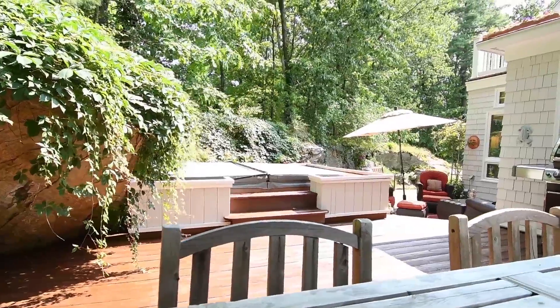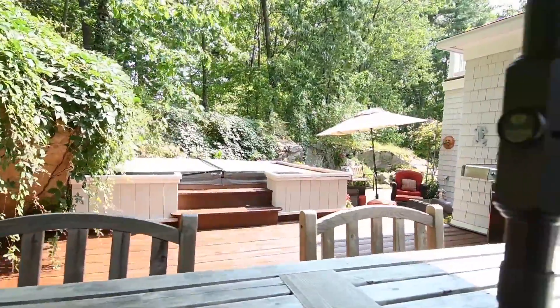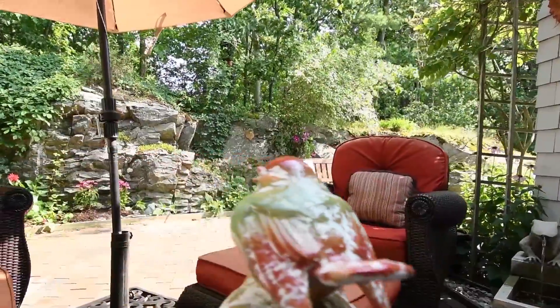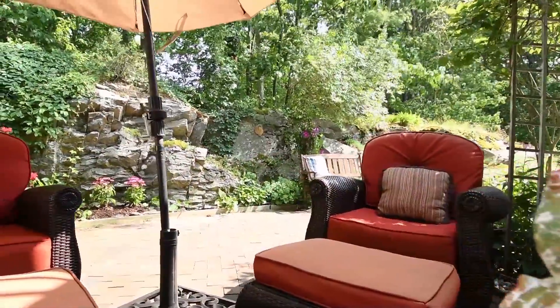You had mentioned the great outdoors — this is like an oasis. You have a place for your dinner, you've got a place for your cocktails.